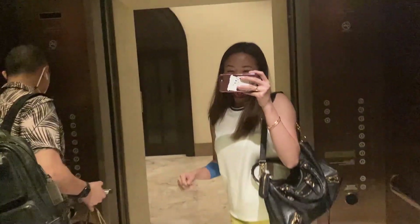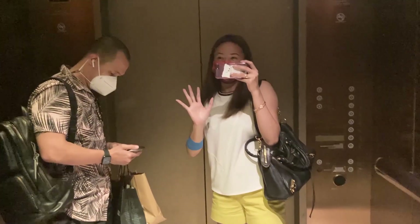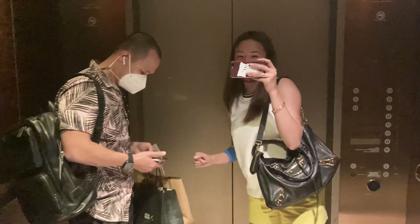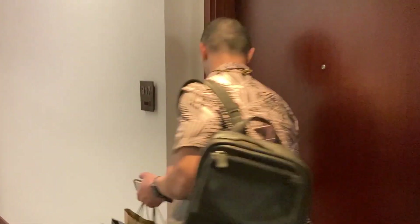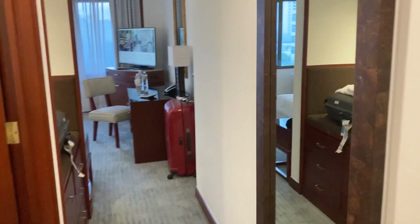It's almost 6 o'clock. We're already a bit tired, so we'll rest for a few minutes and then go out again. I don't have a 9-to-5 job, so even when I'm on vacation, I'm still working.